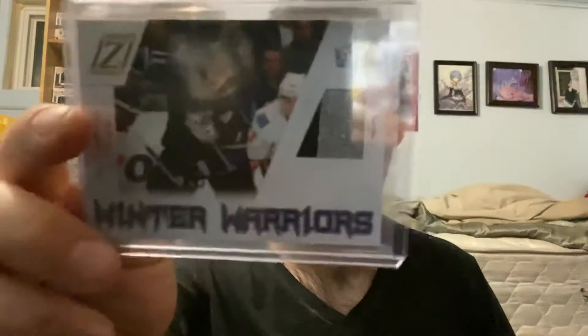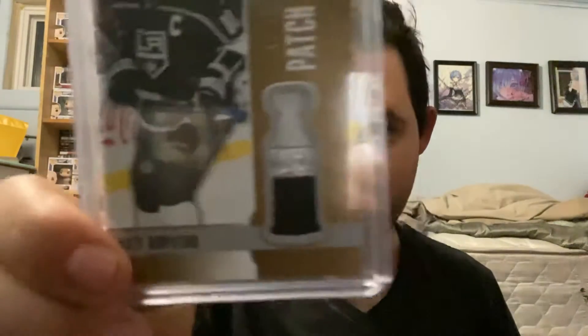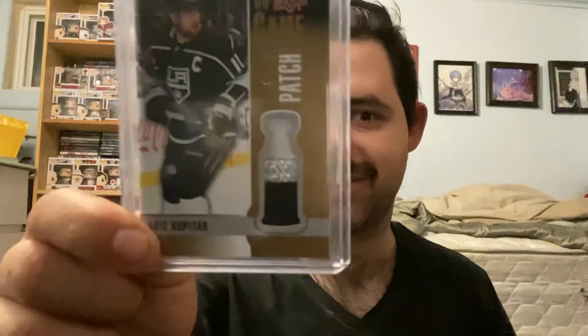For the LA Kings, we have an Anze Kopitar two-color seam, black and silver, out of 50. Also for LA, we have a nice Anze Kopitar three-color patch out of 15 from this year's Upper Deck Series One — very nice card.